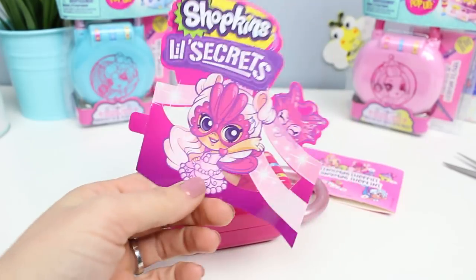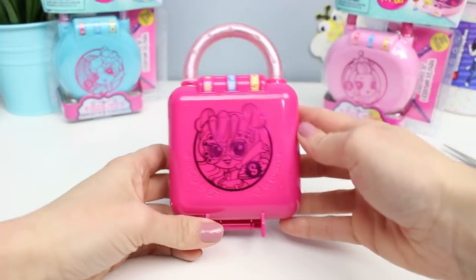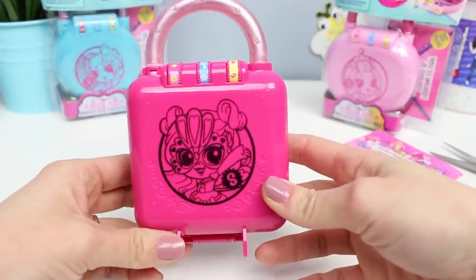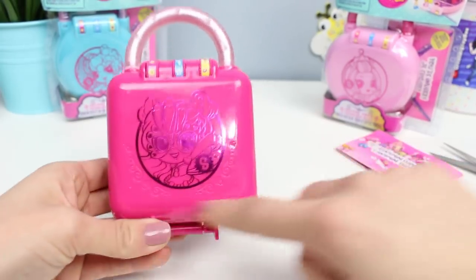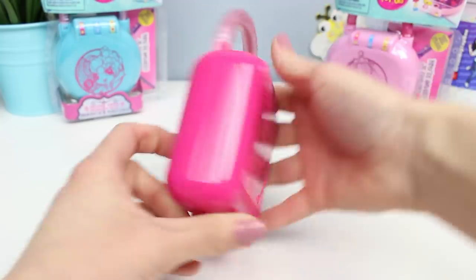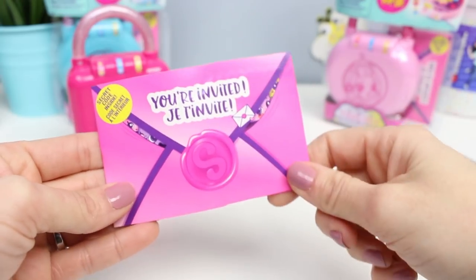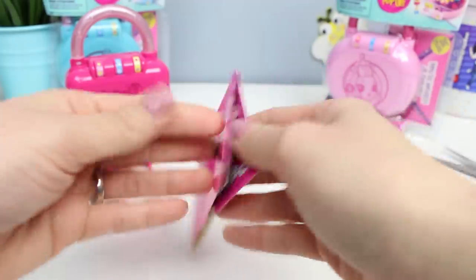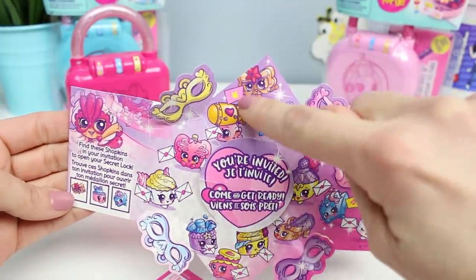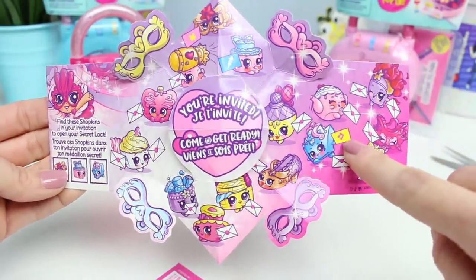This is too cute. Here's our lock — it's like pink on pink on pink. I have a pearly pink handle; maybe it's like pearly themed. This is the Peacock Gala; she looks like she's ready for a masquerade ball. This is a square playset and they have kind of hidden the clue there. I want to open my invitation. Find these Shopkins in your invitation to open your secret lock. That one is a little burst of something, that one is a firework, and that one is a musical note.